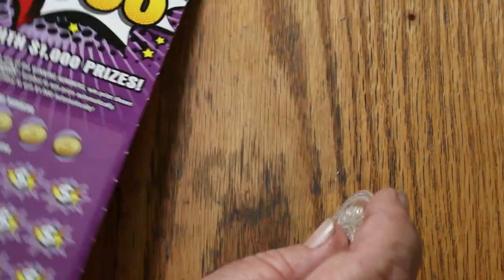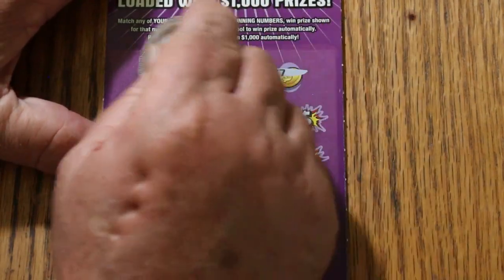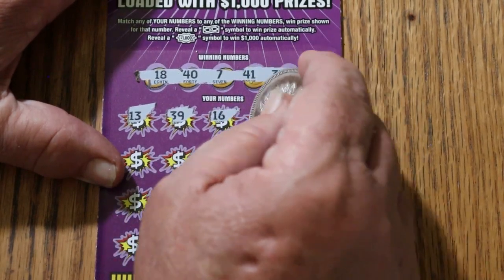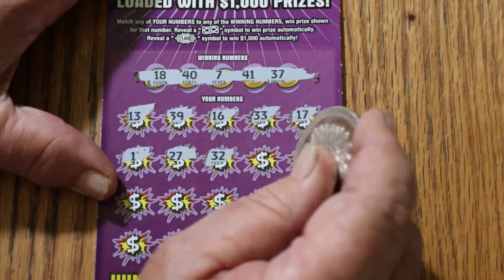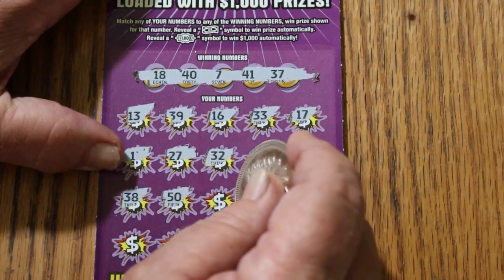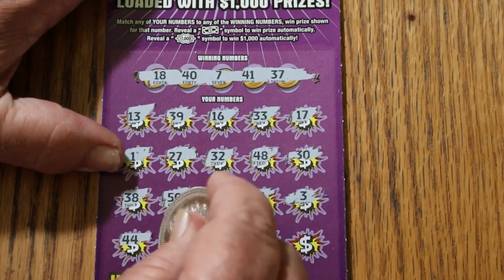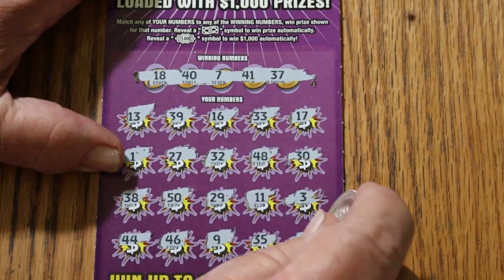Odds being 1 in 3.79, four tickets — technically the overall odds are 1 out of 4, so we'll see. Ticket 10: 8, 18, 40, 7, 41, 37, 13, 39, 16, 33, 17, 1, 27, 32, 48, 30, 38, 50, 29, 11, 3, 44, 46, 9, 35, and 6. So that's three down.